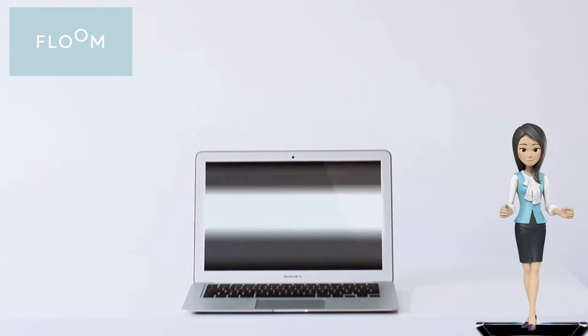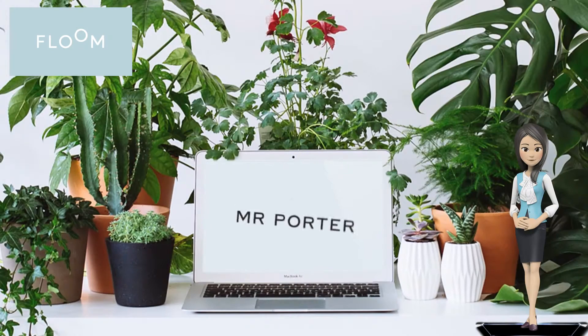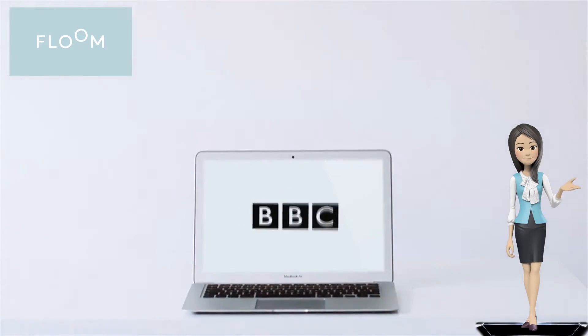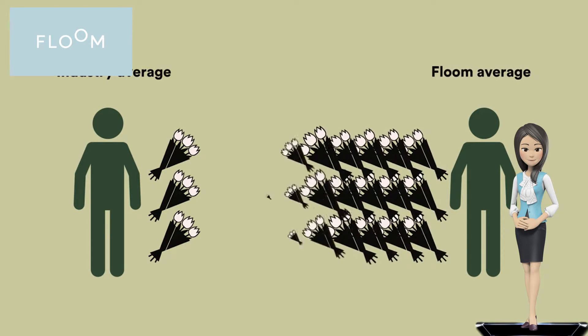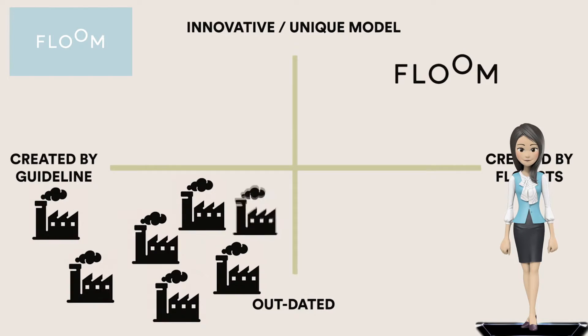Customers can order and pay for arrangements smoothly. Since launch, Flume has been used by a wide range of clients, from individuals to businesses including the BBC, Jamie Oliver Ltd, ITV, Condé Nast, and Hearst. Its success has bloomed, with revenue growth soaring 17% month-on-month during the business's first year.